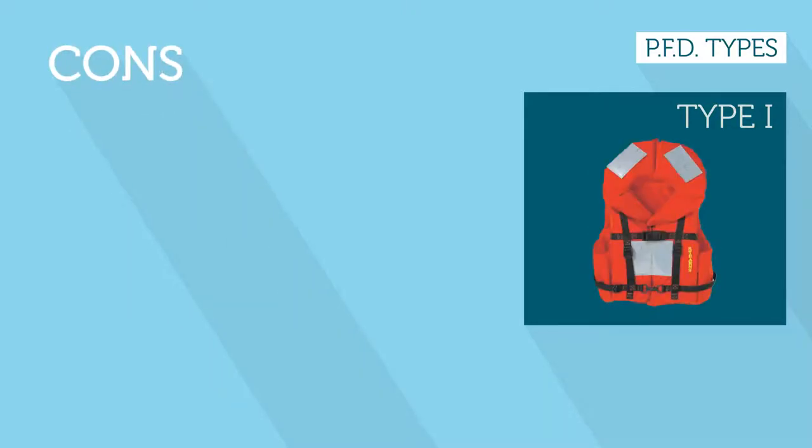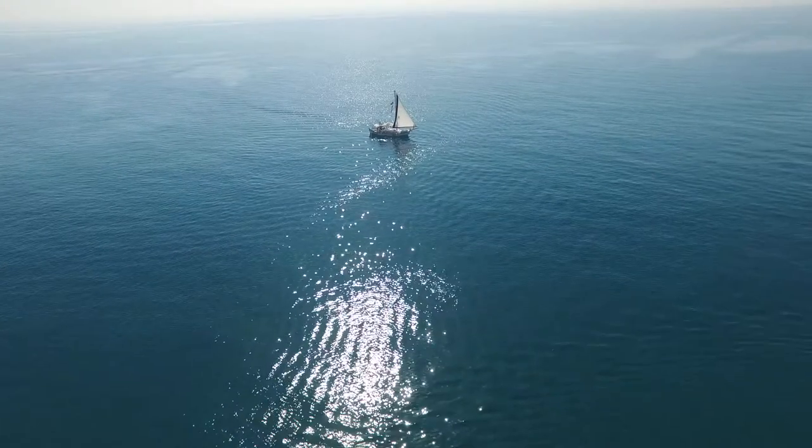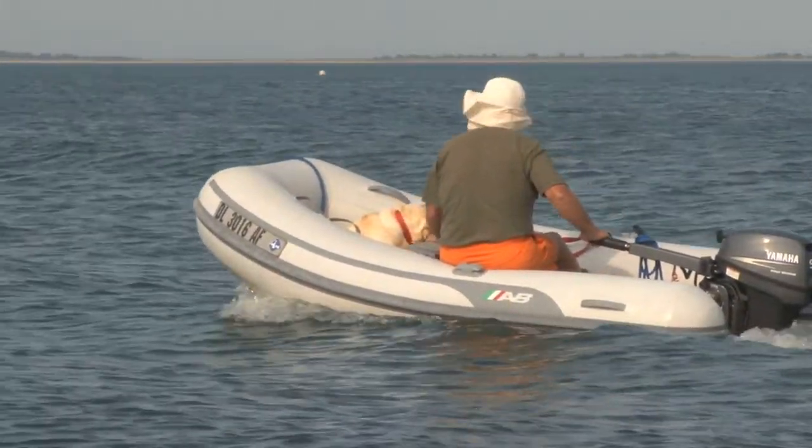The bulk of the vests makes them impractical to wear while working or fishing, and they also take up more storage space. They make a perfect choice for cruising or fishing offshore, or when boating alone or in stormy conditions.